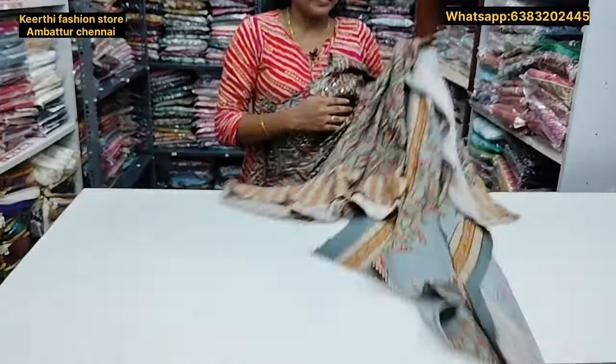We have the combination of white with ash. Now we are looking at the flower print. The price is just 620 rupees. This is the ash color shawl — very long and super. The top with shawl is just 620 rupees.